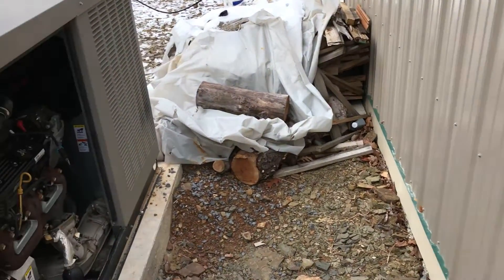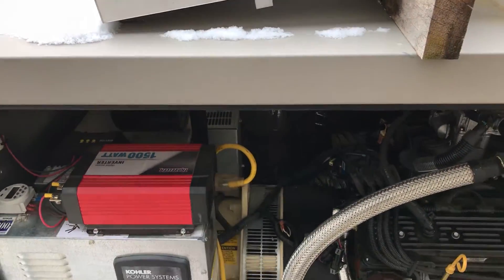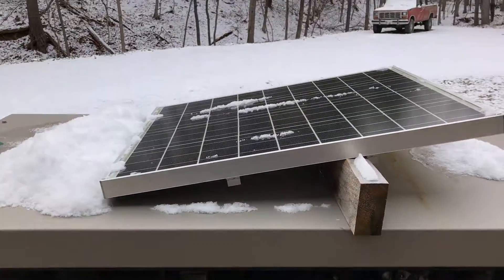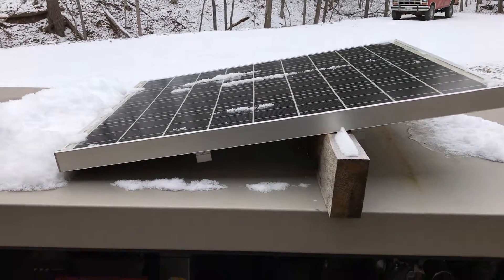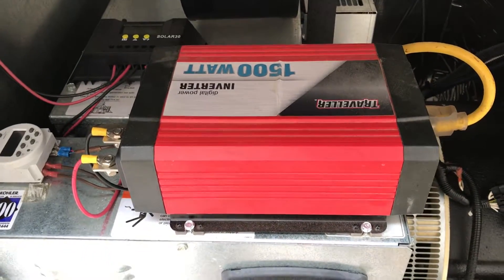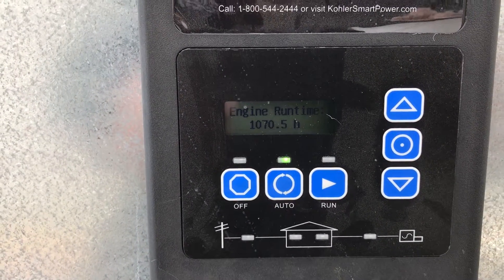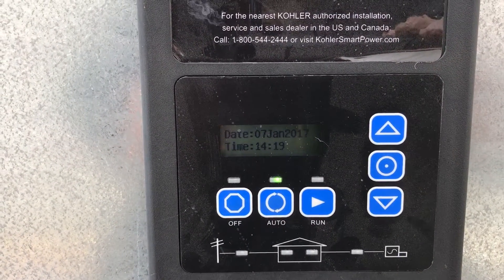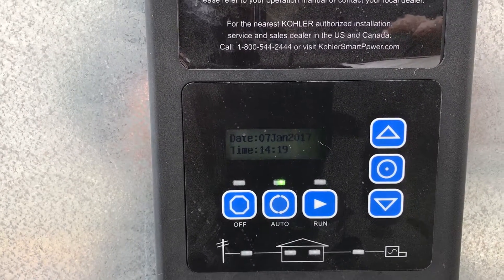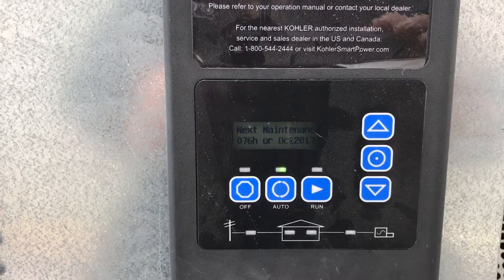Most generators are connected to utility power which provides 120 volts for the battery charger and the block heater. Since we do not have utility power here, we installed a solar cell controlled by a standard solar controller which powers a 1500 watt inverter. The generator controller is wired into that inverter so it's always operational — keeping its date, time, and all parameters set.